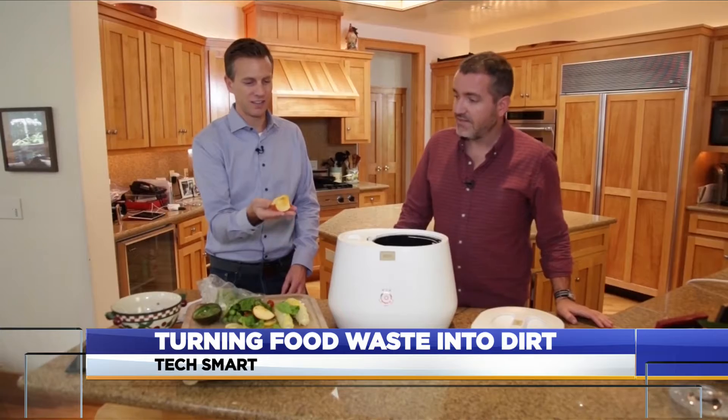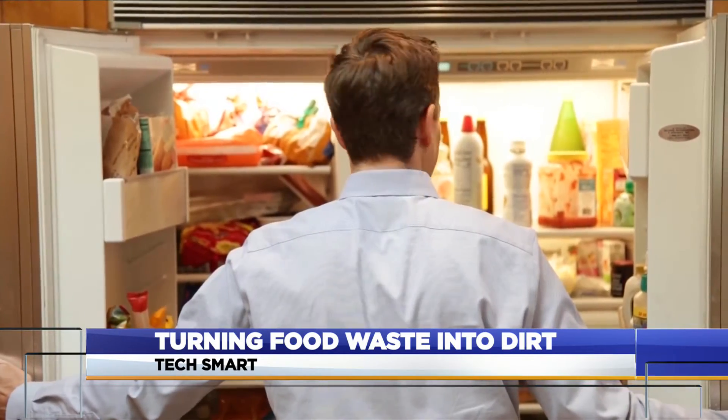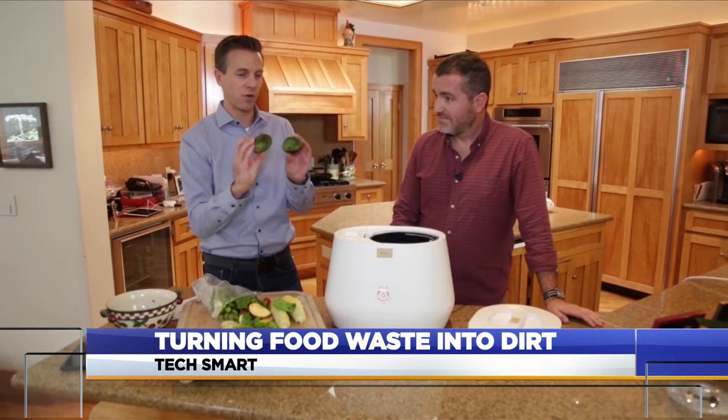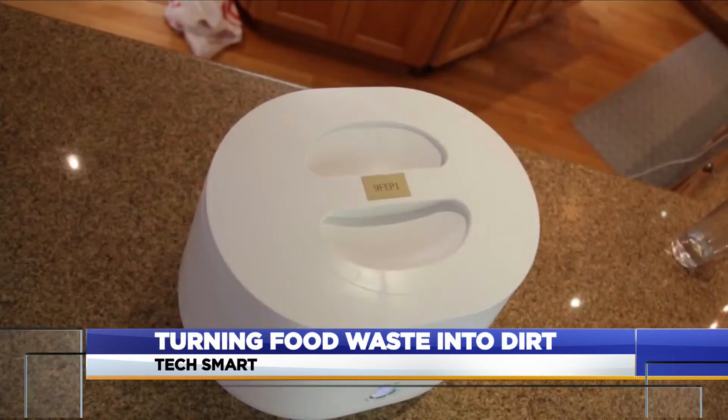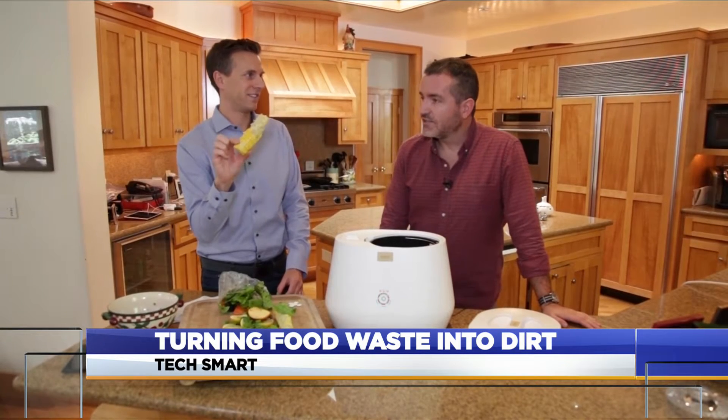We've got an apple — even the core. Food scraps may never have to go into the trash ever again. Now this I had for breakfast. This was my avocado — no pit. Thanks to a new appliance that turns them into dirt. Now this — come on, there's no way. Yeah, it'll totally work.